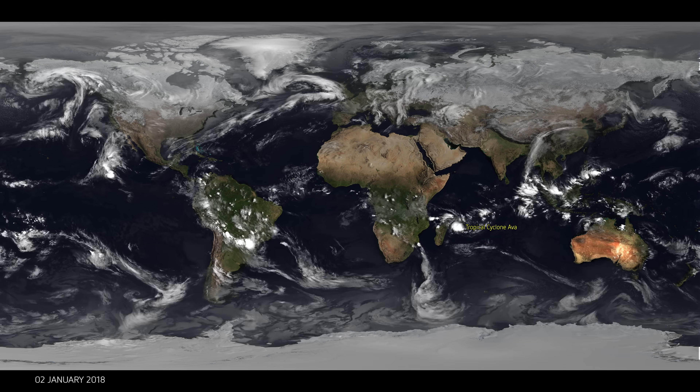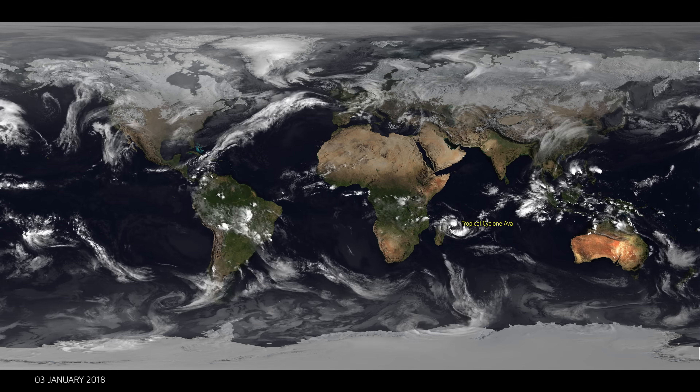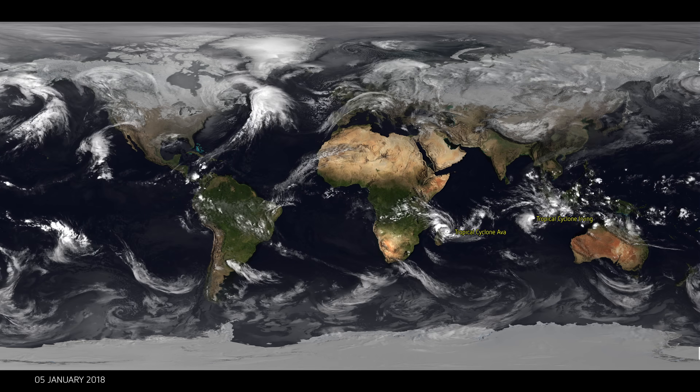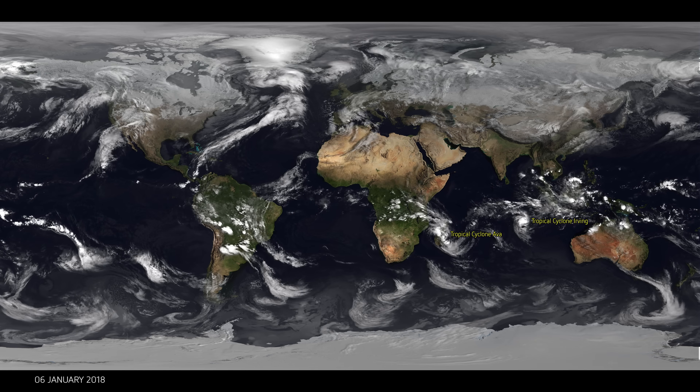Hello and welcome to the year of weather for 2018. My name is Mark Higgins from EUMETSAT and I'm going to talk you through this satellite animation of the entire year's weather.